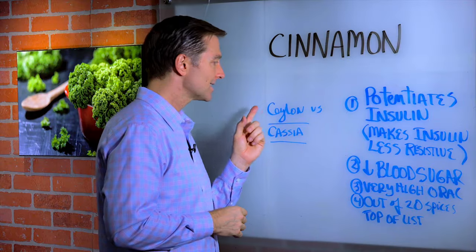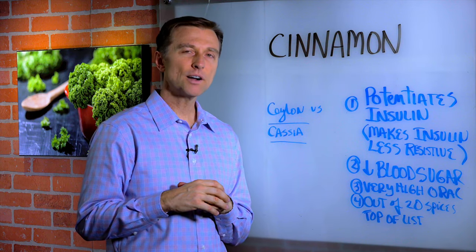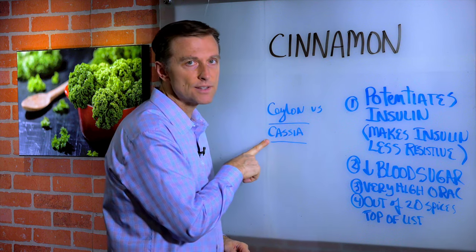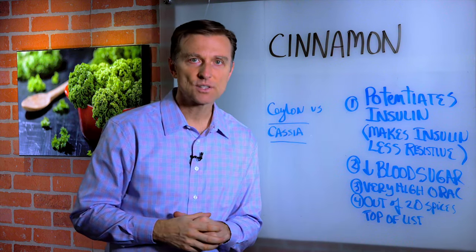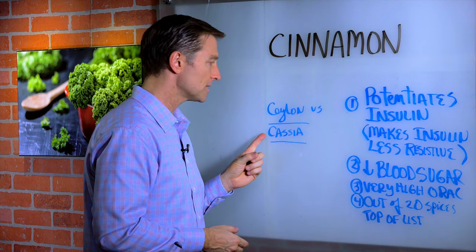There are two types of cinnamon. Ceylon, which is called the true cinnamon, which is hard to find and not as common. And then cassia, which is more common, less expensive, and more readily available. Honestly, these two work almost identical as far as what you're trying to achieve here.